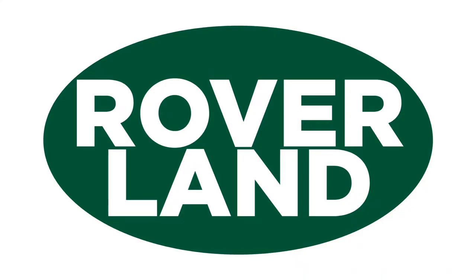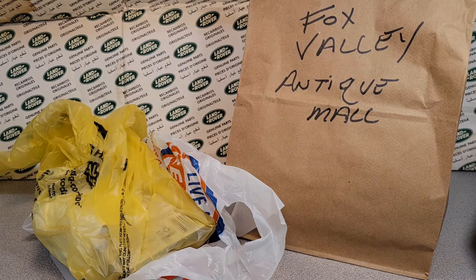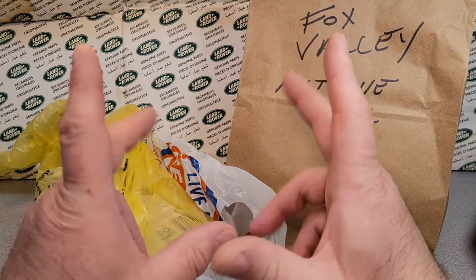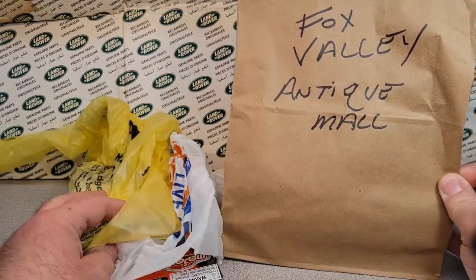G'day, g'day! How the heck are ya? This is your friend Dan-O, and this is Roverland, the YouTube channel that's anything and everything Land Rover. Have I got a video for you today. Welcome to another Unboxing Saturday.